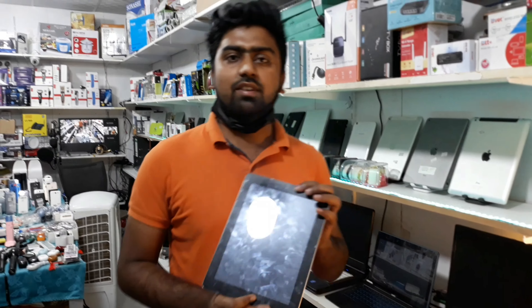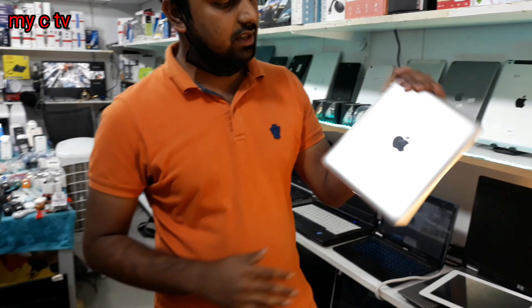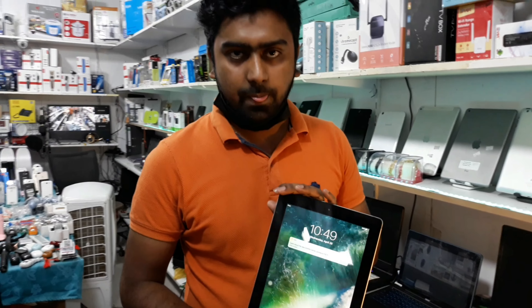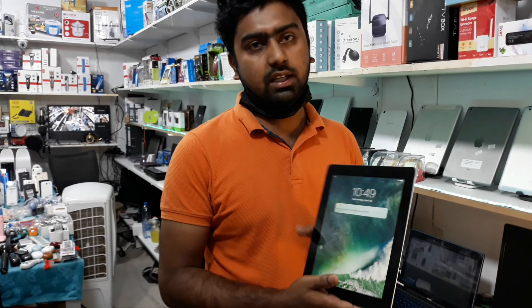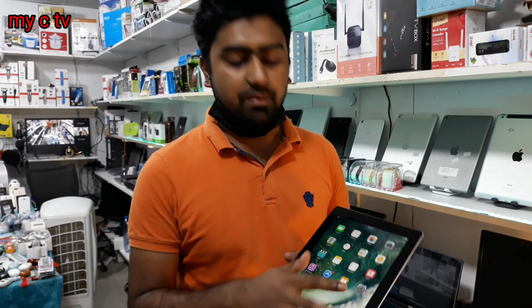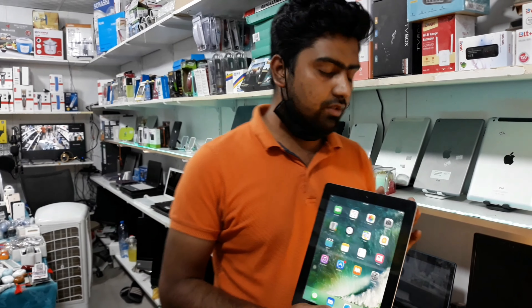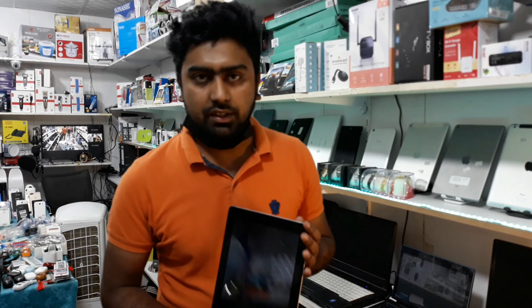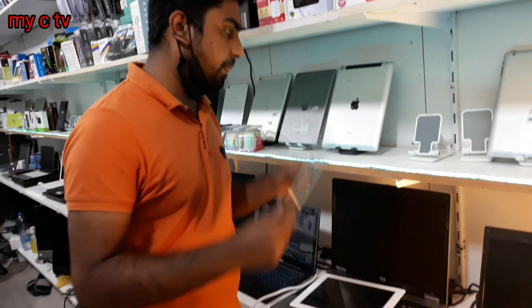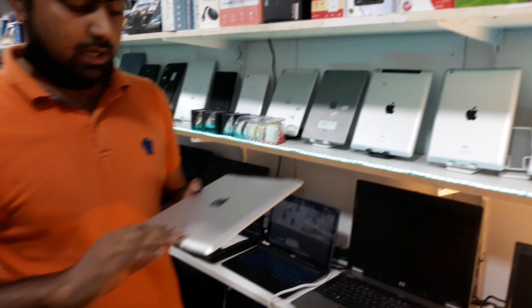This is our iPad 3. This is 32GB, it is very new. It is also supported for games — there are a lot of games supported. It is very good. This is an updated model. What price is it? It will be $200, full sell price. It will be 32GB.